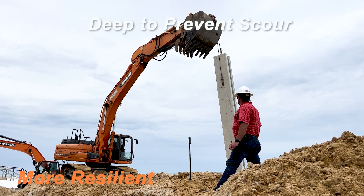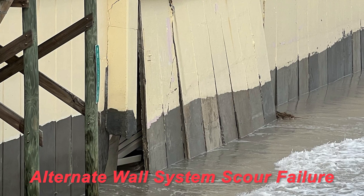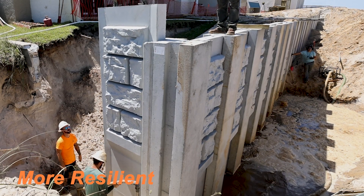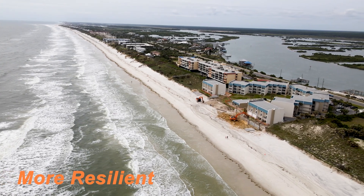The post and panel depth can change to go deep enough to prevent scour on your wall, and they are strong enough to be driven through dense materials such as coquina. Your wall can have 90-degree corners or T-corners so adjacent properties can tie into your wall at a later date.